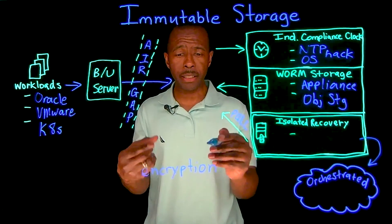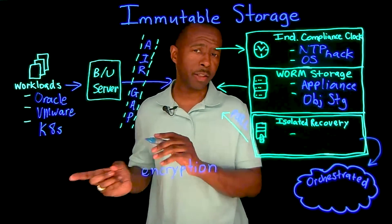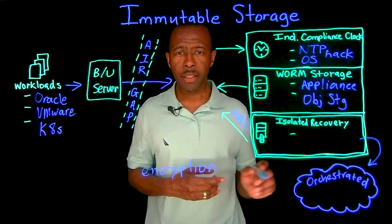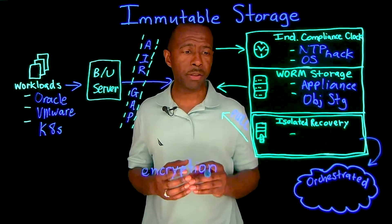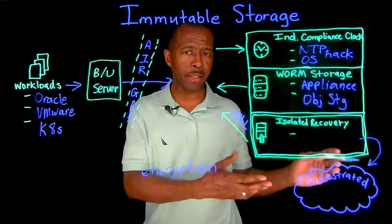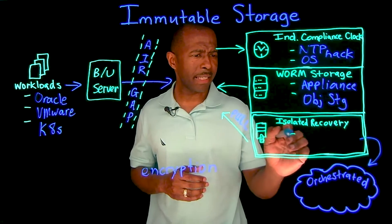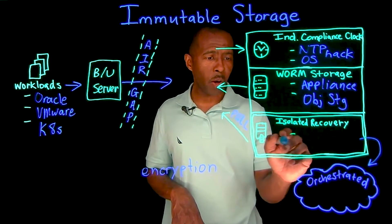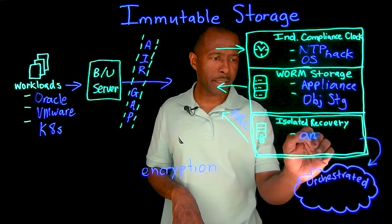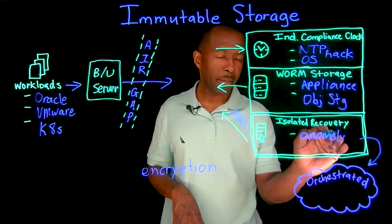Also, don't forget to implement encryption — as your data is traveling across the network in transit, or as that data is sitting at rest. Encryption is another fantastic way to keep ransomware attackers at bay.